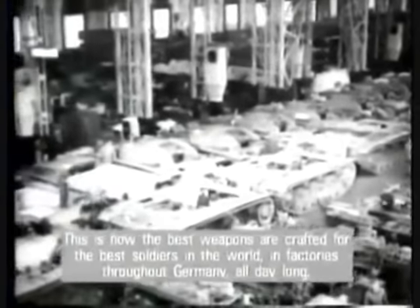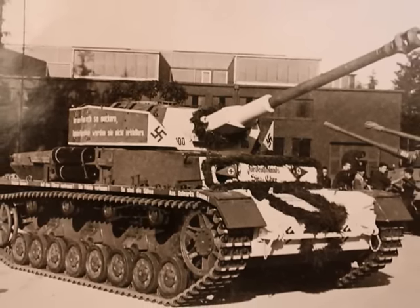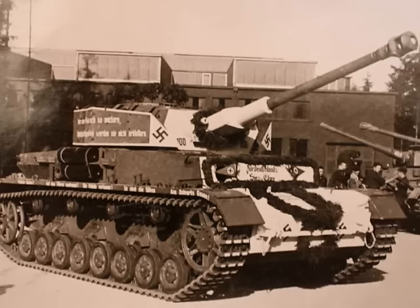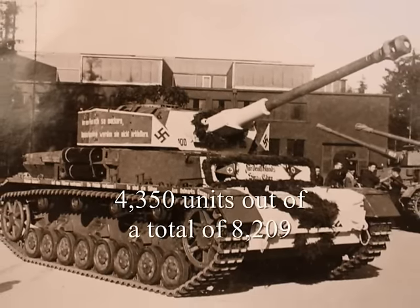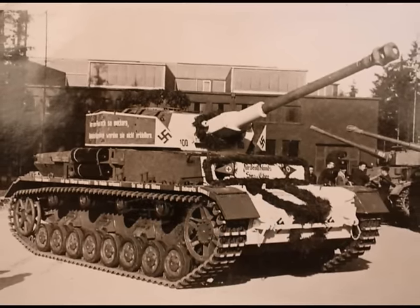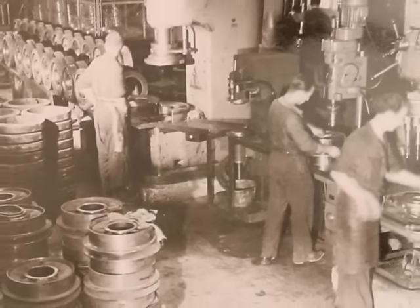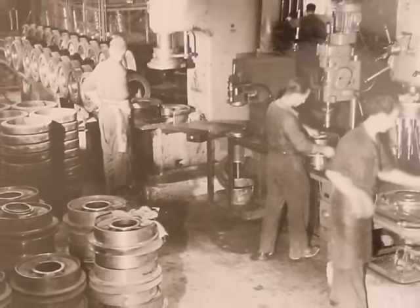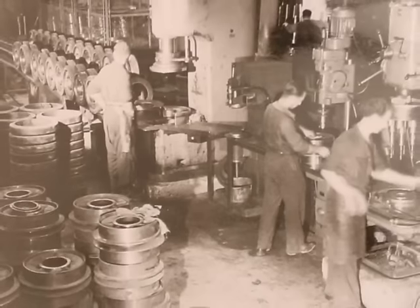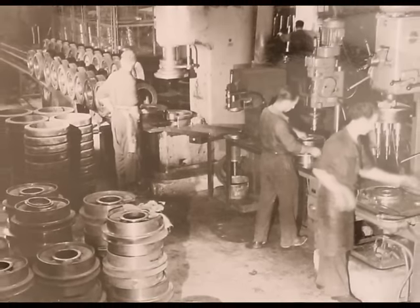The history of the Nibelungenwerk is closely linked to the Panzerkampfwagen IV, the standard tank of the German army. More than half of all Panzer IVs — 4,350 units out of a total of 8,209 tanks — came from Sankt Valentin. Serious production, which initially got off to a slow start, began in April 1942, with only 13 armored fighting vehicles produced in the first half of 1942.